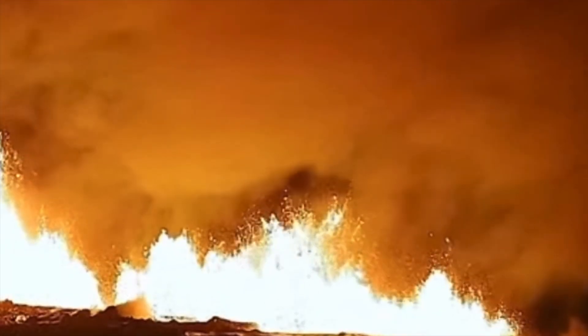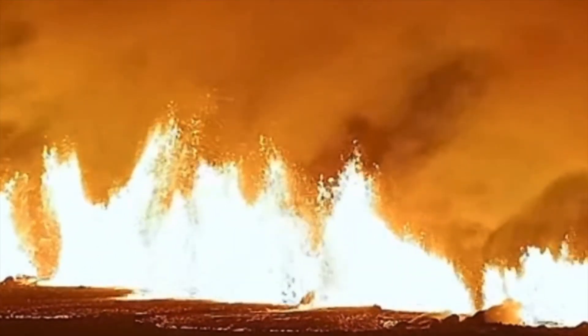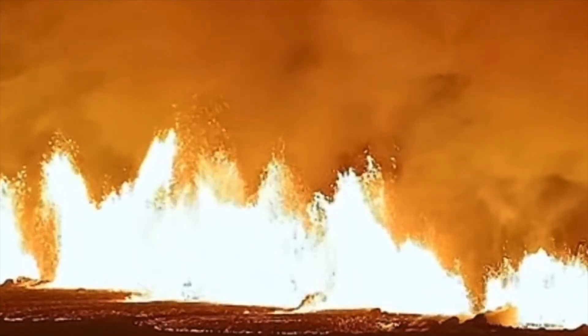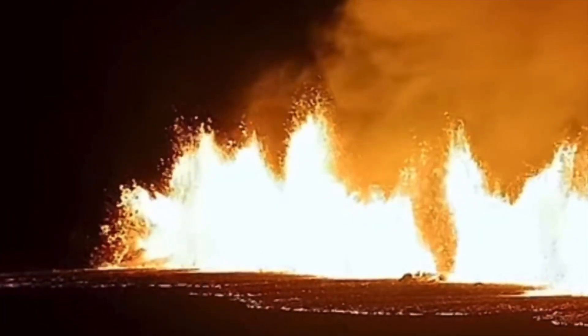Amazing images. Thanks for watching everybody — I'm going to leave you here with the amazing fountains of lava in Iceland. Thanks for watching. We'll see you next video. Bye-bye now.